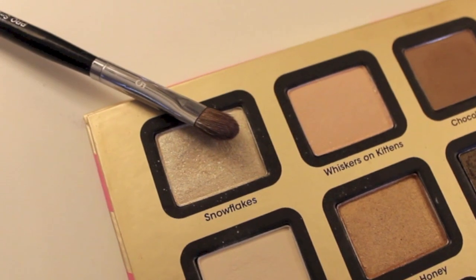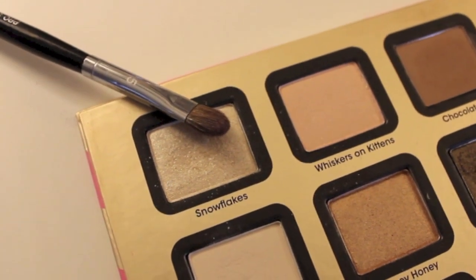Chocolate Milk is a matte brown shade, and I'm just going to be running that through my crease. It's a really good everyday color and also a great transition shade if you do a smoky eye. Then I'm taking Snowflakes — this is a super glittery champagne color, and I was kind of afraid of it. I thought it was going to fall out all over the place, but it didn't, and I really ended up liking it. I put this on the inner part of my lid, and it was nice and bright.